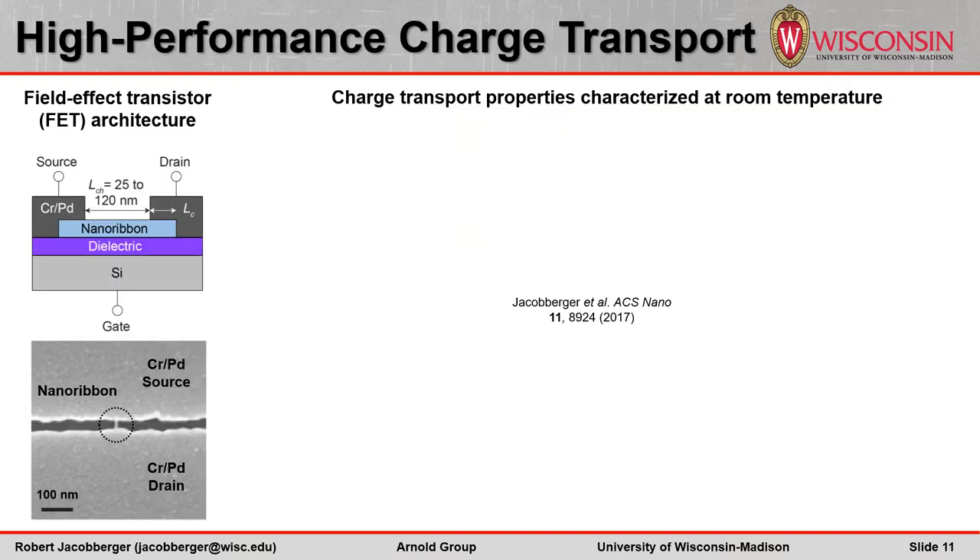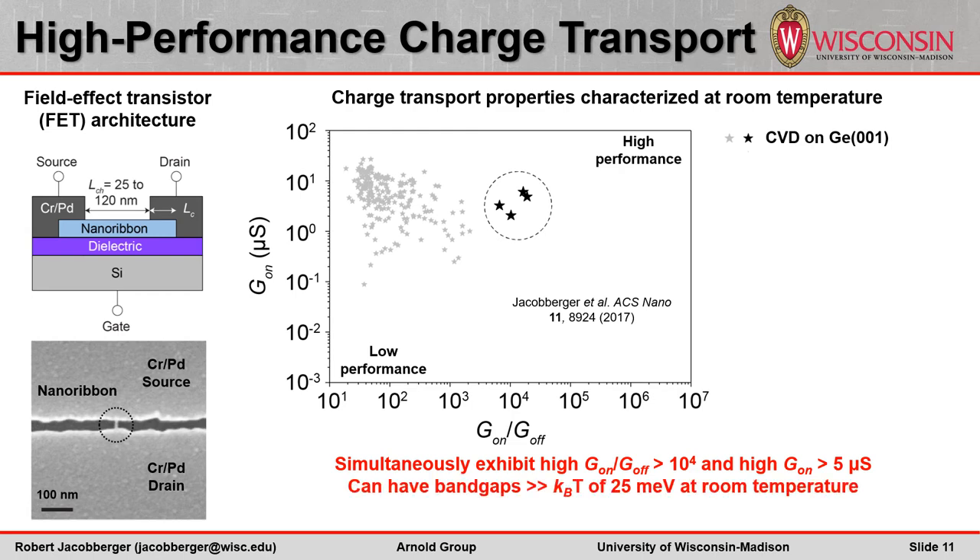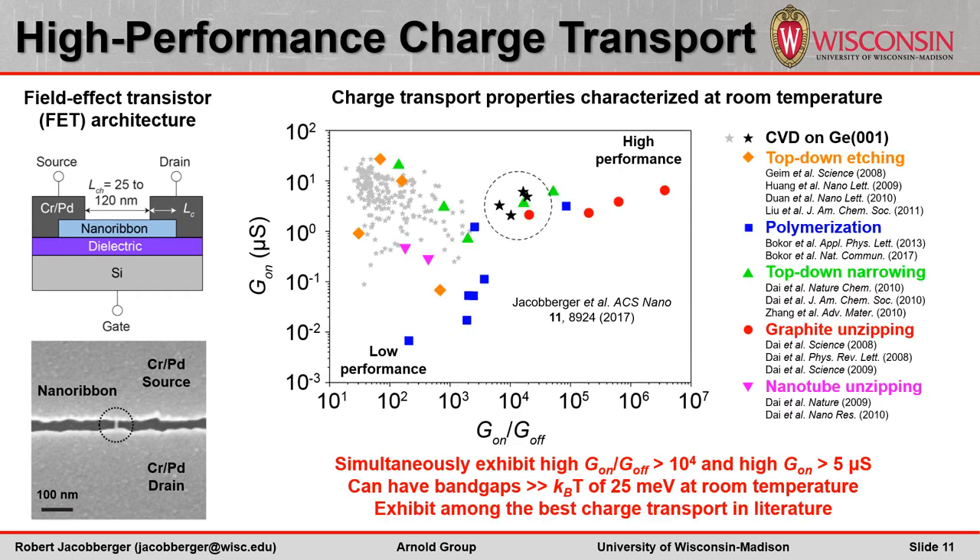The nanoribbons exhibit promising room temperature charge transport properties in field effect transistors. This is a plot of the on-state conductance versus the on-off ratio for dozens of these nanoribbon transistors. The variability in on-off ratio is due to polydispersity in the ribbon widths and therefore the bandgaps. Nevertheless, ribbons with high on-off ratio between 1 and 10,000 can still simultaneously exhibit high conductance around 5 microsiemens. These data confirm that the ribbons grown via CVD can have bandgaps much larger than the thermal energy at room temperature, and that the edges are sufficiently well ordered to realize high conductance. In fact, these ribbons exhibit among the best performance metrics reported in literature for ribbons produced via any technique, including bottom-up polymerization, as shown here in blue. It's important to note that unlike our technique, the ribbons shown in red are produced using a method that is neither reproducible nor scalable.